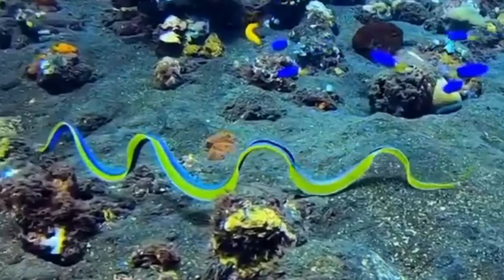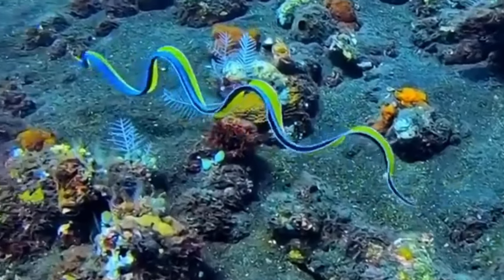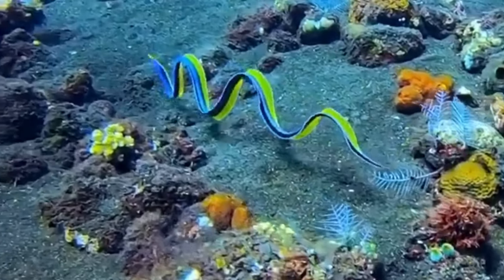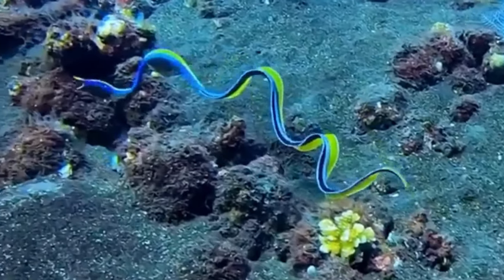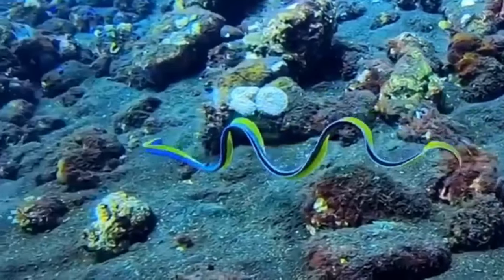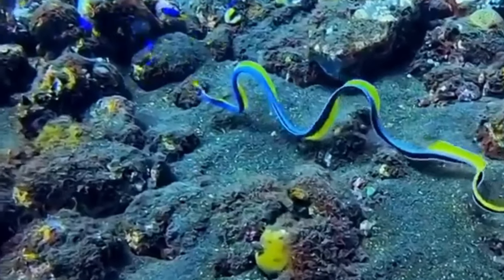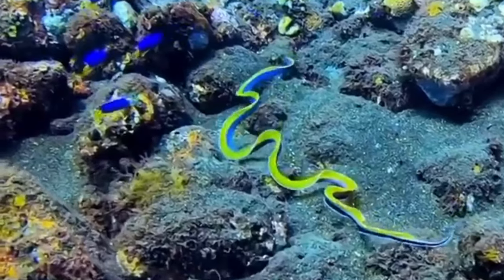For starters, California sea snakes are highly adapted to their marine environment. They have a flattened tail that helps them swim efficiently in the water, and they are able to hold their breath for extended periods of time. They also have a unique set of glands that produce venom, which they use to hunt for fish and other prey.